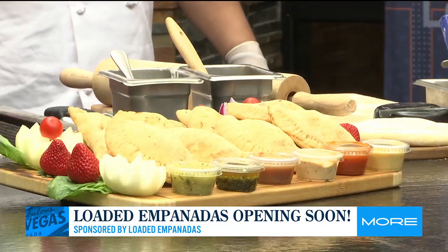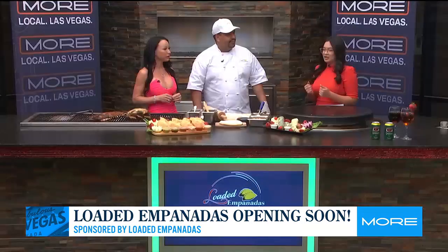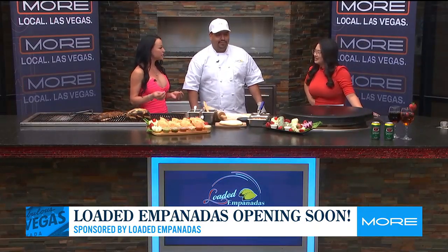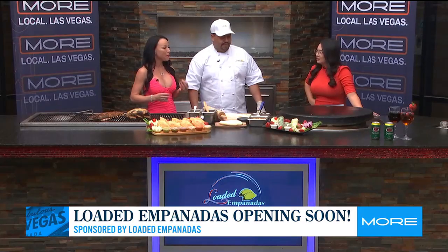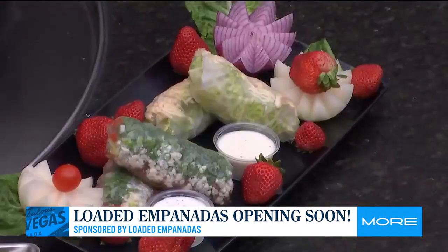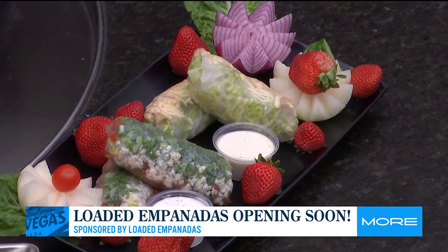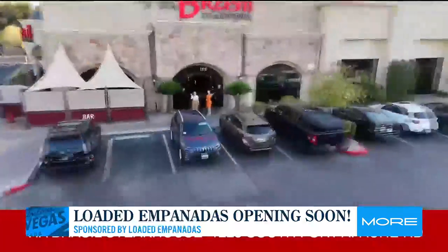You don't just have empanadas on the menu — this is a grab-and-go kind of place. I see we have some salads here too. Delicious salads: wedge salads, Caesar salad, as well as tropical — pineapple, kiwi, mango. And do not forget about our gluten-free empanadas, made with tapioca flour. It's so delicious.